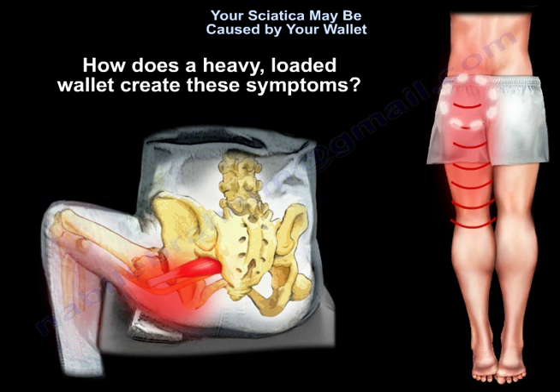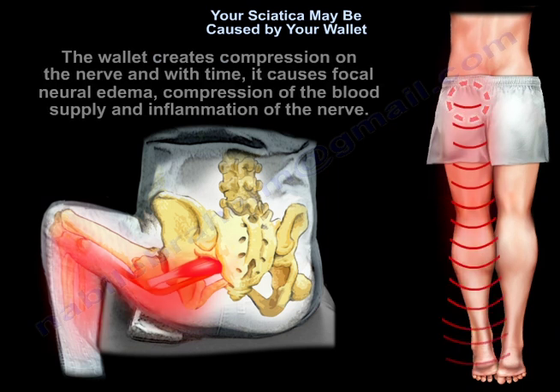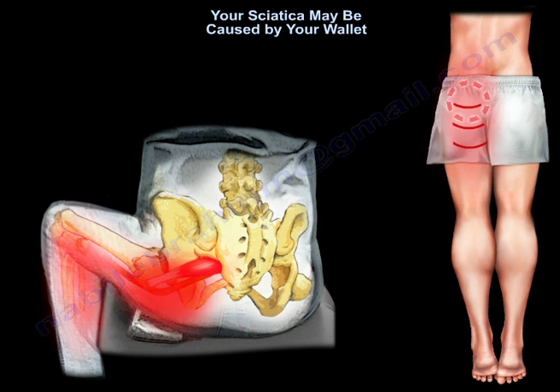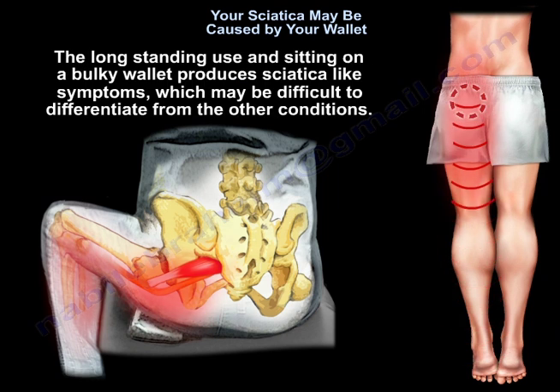How does a heavy loaded wallet create these symptoms? The wallet creates compression on the nerve, and with time it causes focal neural edema, compression of the blood supply, and inflammation of the nerve.